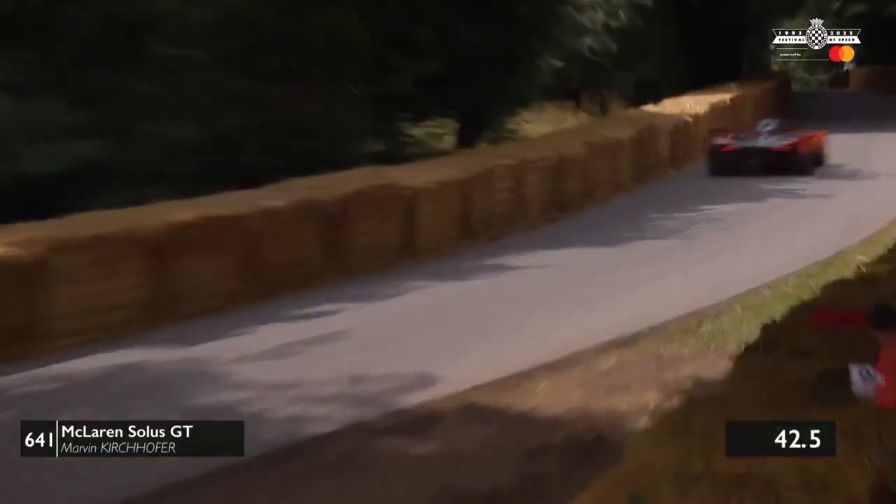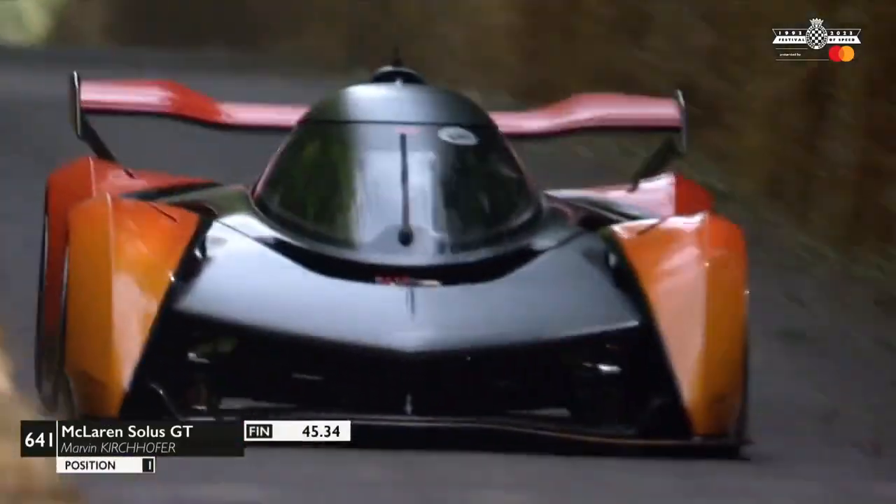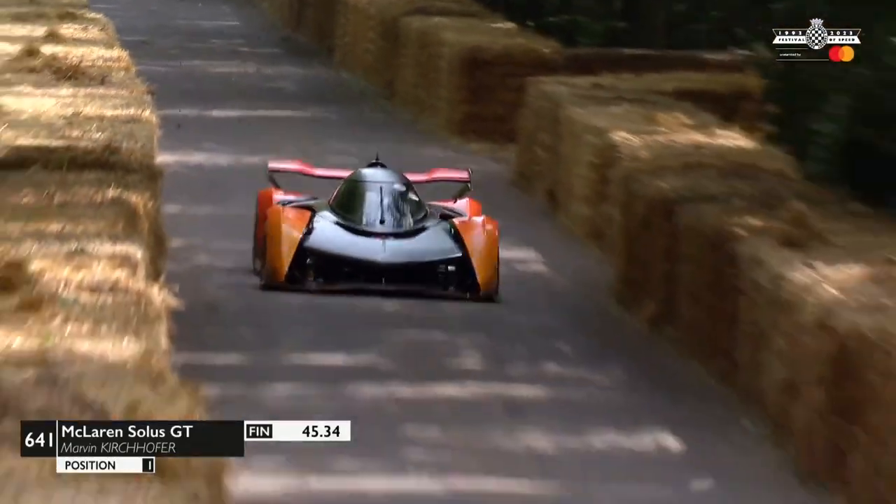The sector times are looking good — this is going to be a very rapid time. 45.34 — that is a very quick time, fastest so far.